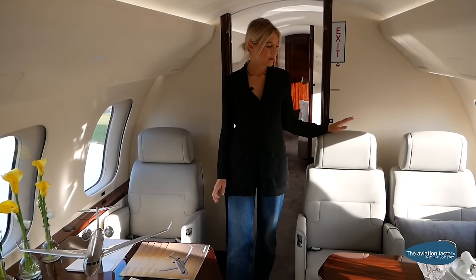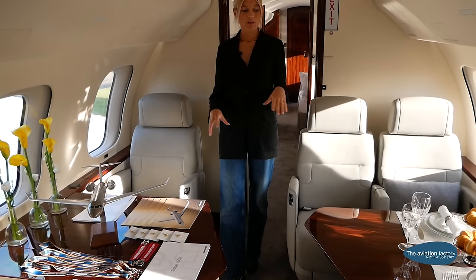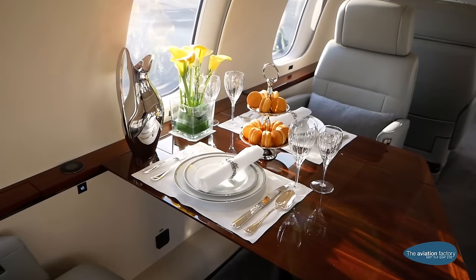After the four club seats, you have some extra seats with a dining area. You can make this table into one long table, so you can have dinner during the flight.